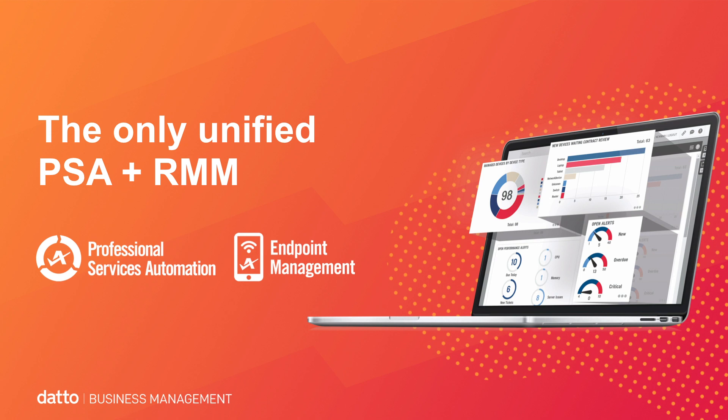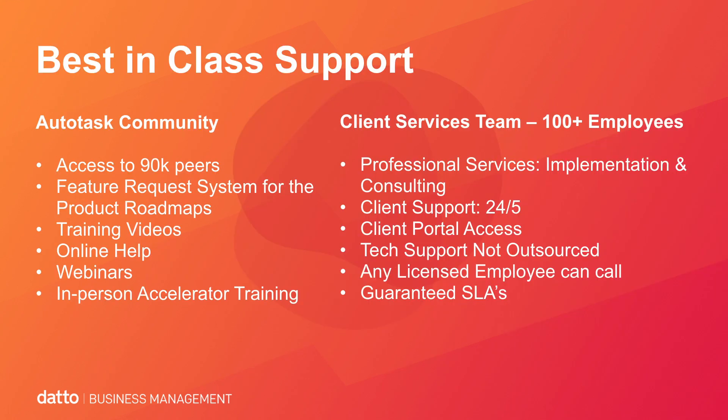Combined with Datto RMM and BCDR, we offer the only true unified platform — one company, one IP, single sign-on, single point of access, single invoice, and single vendor of support. We have best-in-class support with access to over 90,000 end users in our community, a feature request forum, visibility and transparency to our product roadmaps and release schedules.